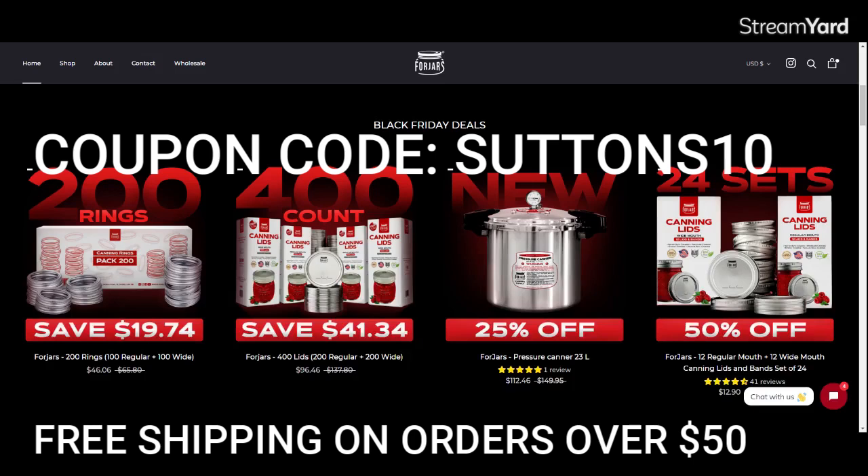I've been asked where the canner is made, and I honestly cannot tell you that for certain. Mike and Alina will be joining us a week from Monday on Monday Night Live, and we can answer all the questions then. But you don't want to miss this sale — it comes around once a year, and it's absolutely fantastic.